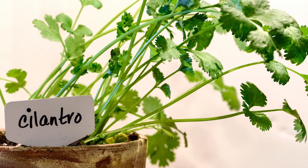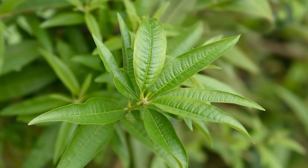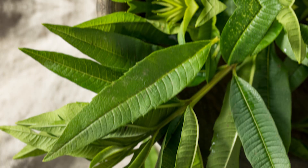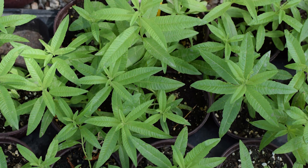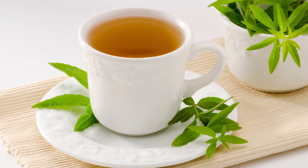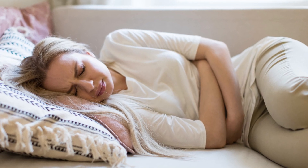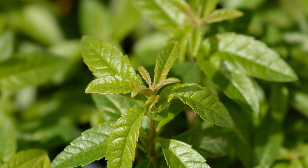Lemon Verbena enjoys partial sun but can still thrive in low light levels. It prefers less water, and regular snips to harvest will keep this herb from getting out of control. Lemon verbena is renowned for its intense lemon fragrance and flavor, making it a popular choice for adding a lemony twist without the tartness of actual lemons. It is known for its calming effects, often used to reduce anxiety, improve sleep quality, and relieve digestive discomfort. It is also frequently used in aromatherapy.